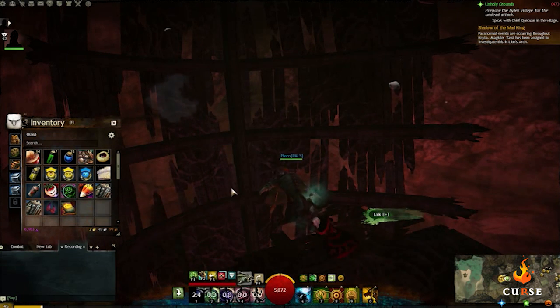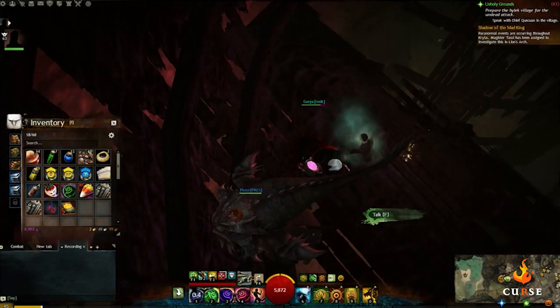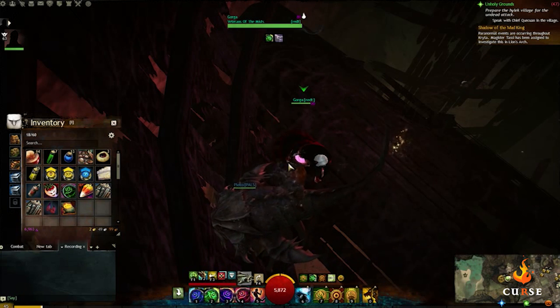Then press 1 for aqueous scan. This will reveal the location of Samson, who will tell you a story before handing you a book called Mad Memories 2, Friendship.